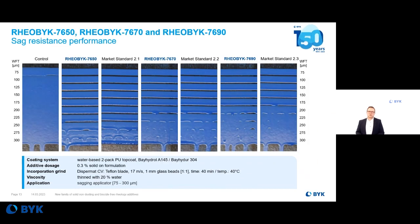But these three new additives are not just for architectural coatings. Here you see an example from industrial coatings — in a water-based 2-pack polyurethane topcoat, we measured the sag resistance. In all cases, for the low, mid-shear, and high-shear thickeners, we achieved comparable results to the market standards, sometimes even slightly better.